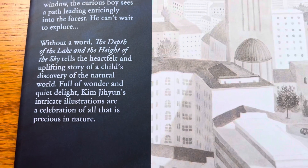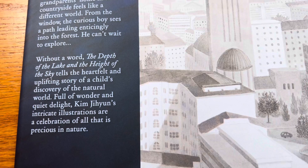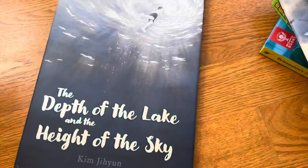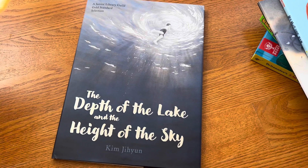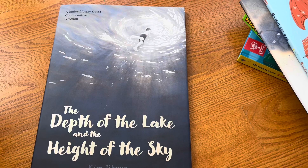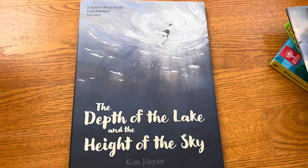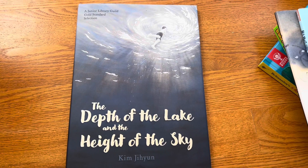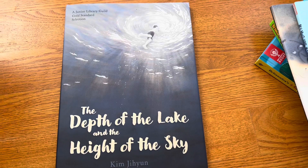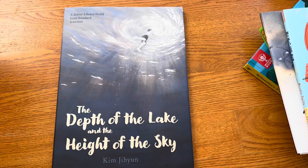It tells a story about a kid exploring the natural world, full of wonder and delight — a celebration of nature. Perfect for kids who go on summer vacation to visit family in the countryside, and great for Earth Day. My kids used to like to say what they think the story is from the pictures, and I used to write it at the bottom so we put our own words in — that was fun to read years later.